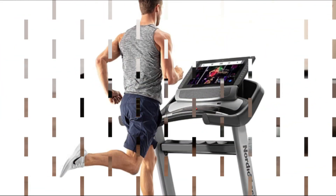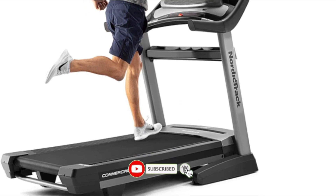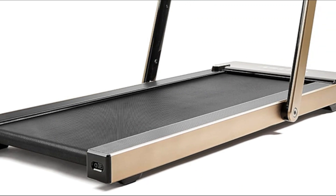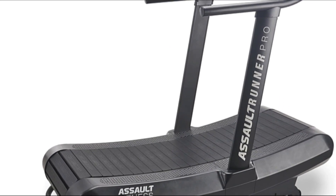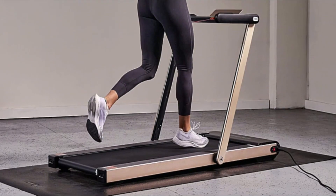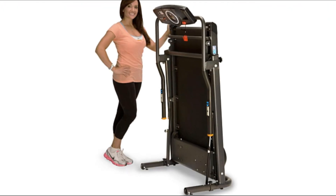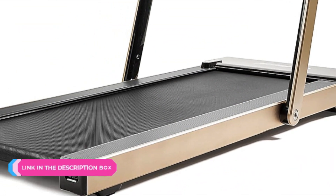Welcome guys. Today's video is a review of the top five best manual treadmills for walking. There are many products available to choose from, each with different characteristics. To make a perfect decision, I did deep research and read tons of reviews to compile this list of top five best manual treadmills from reputable brands. If you want to know about the price and other information, be sure to check my description. Without any further delay, let's jump into the video.